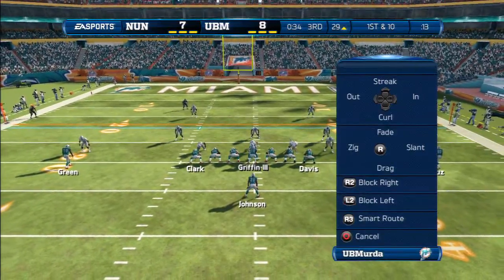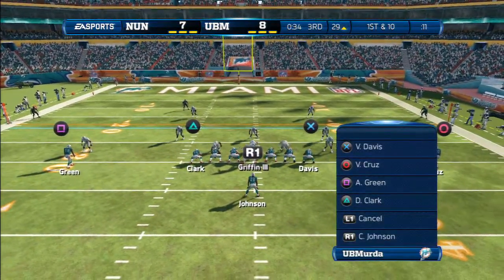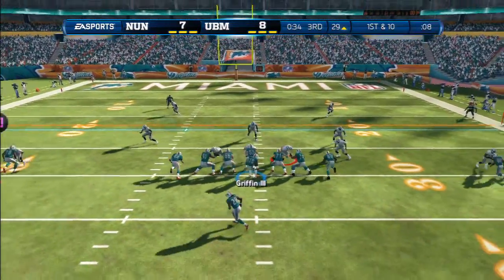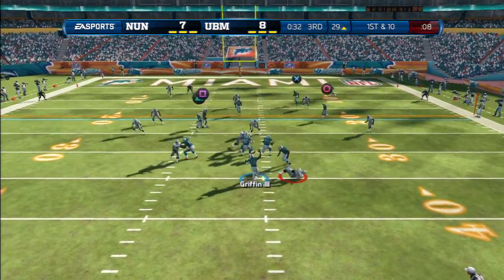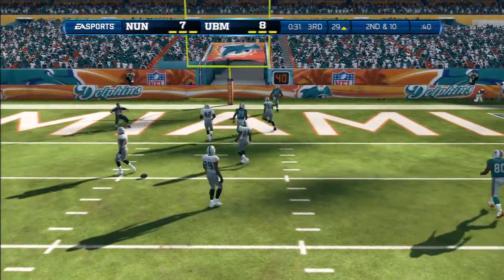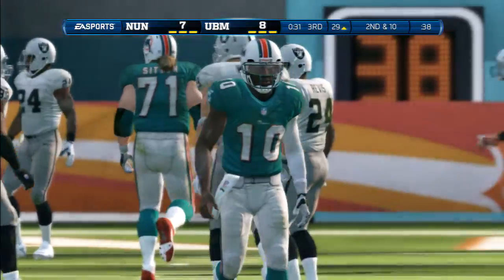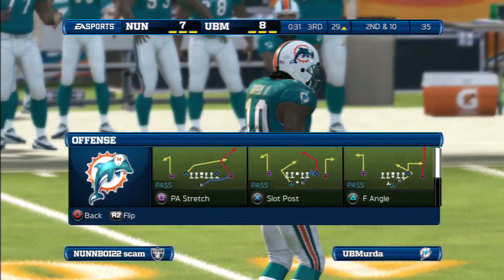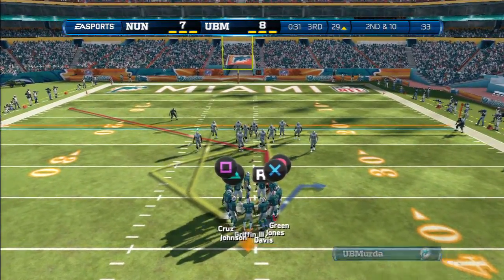There's the quarterback barking out new signals. First and ten — throwing across the middle, reaches in and that pass is incomplete. Good job by the linebacker knocking that pass down. All he did was watch the eyes of the quarterback and he reacted — it put him in good position and he knocks the football down.